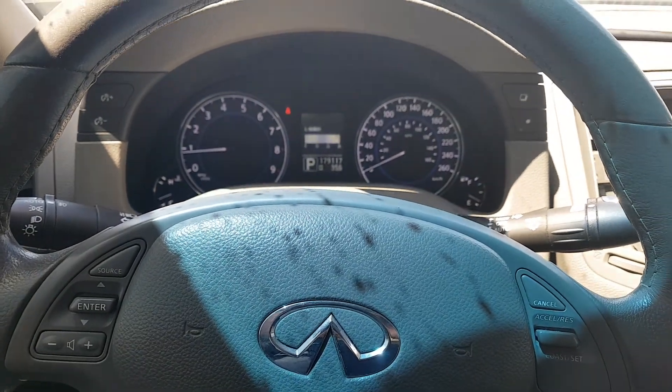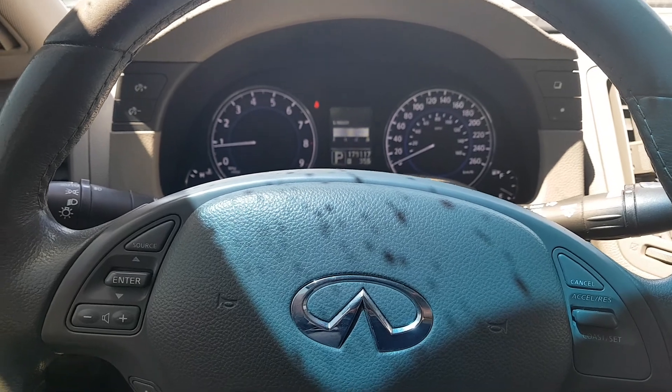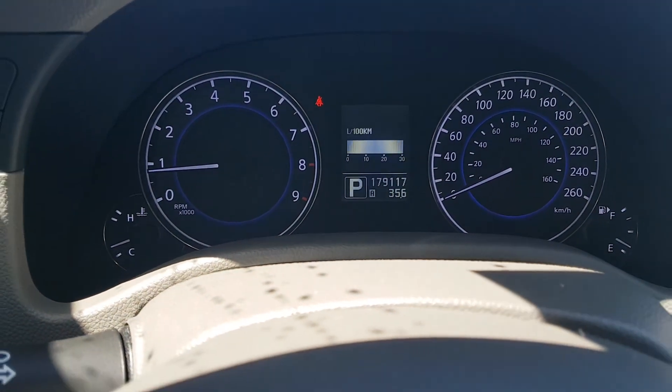My name's John Petticombe and I'm at Donnelly Ford, and you're interested in this 2011 G37. You can see here it's got 179,117 miles on it.